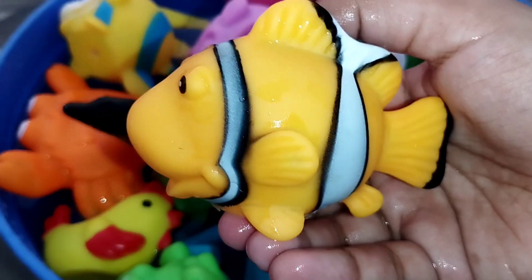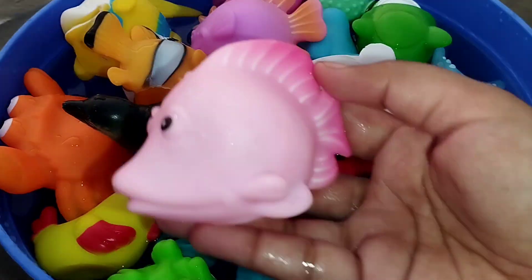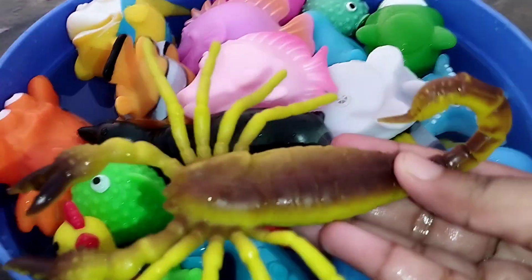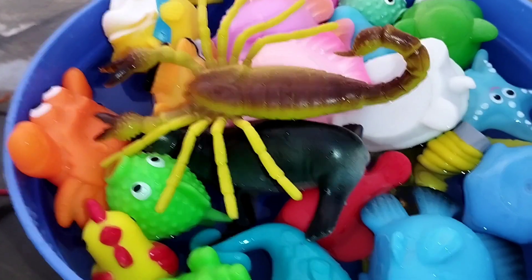The next one is a brown fish. This is a brown fish. A pink fish. The next one is a lobster. A lobster. The next one is a lobster.